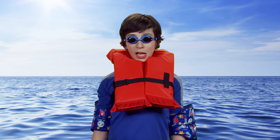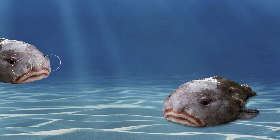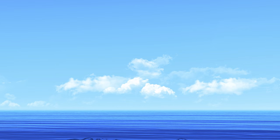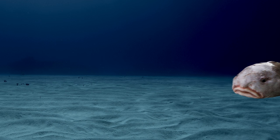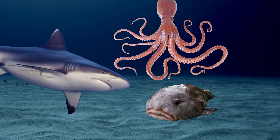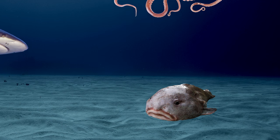Number five, the Blob Sculpin. Often called blobfish, or ugly by me, it has a face only a mother could love. It's found in portions of the North Pacific Ocean that have really deep water. Their body is covered in tiny spikes to protect them from predators, but they're not exactly appetizing anyway.